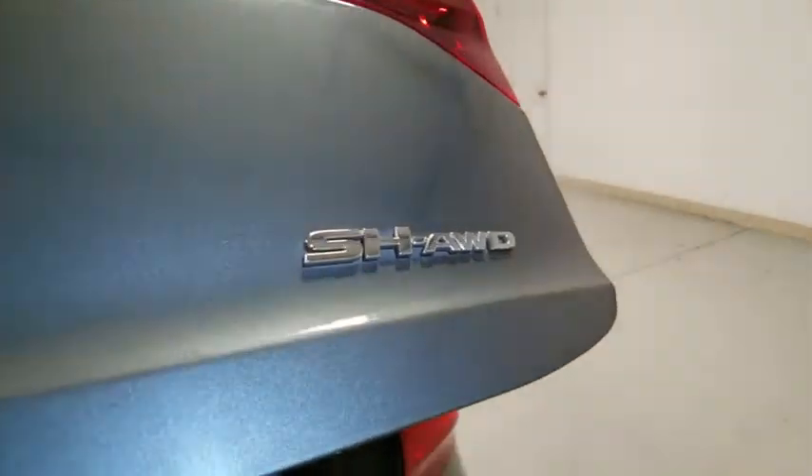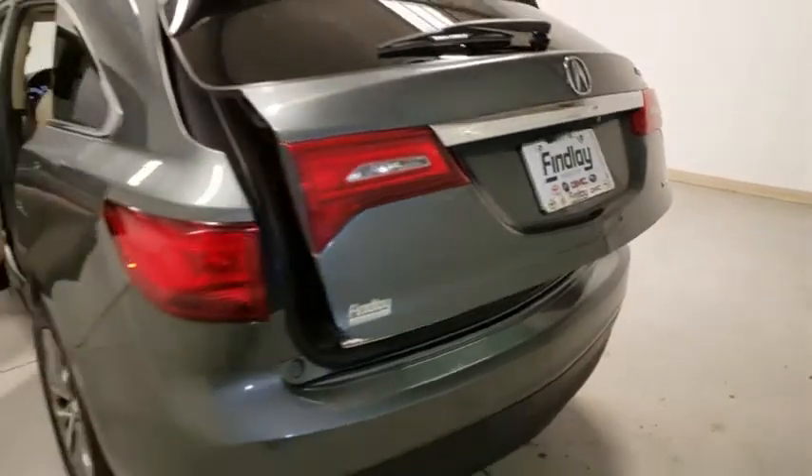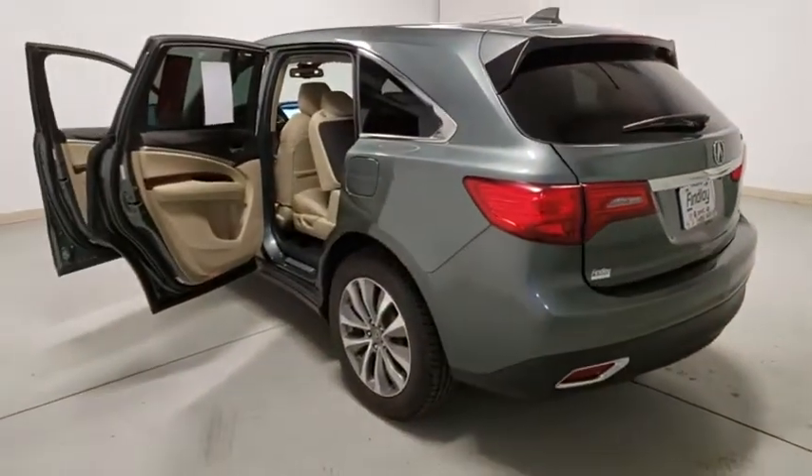Rear window defroster, CD player, security system, power windows, trip computer, heated front seats, electronic stability control, power moonroof.